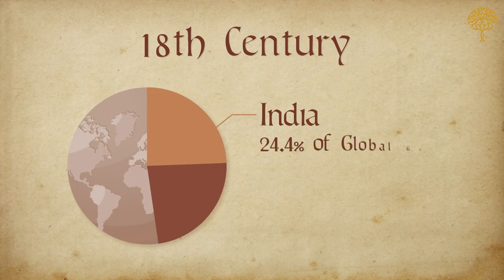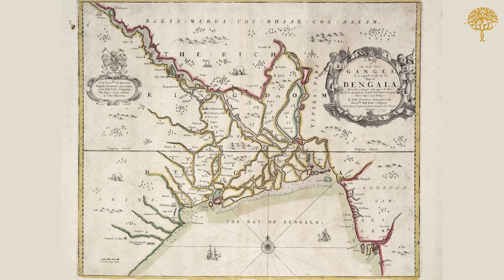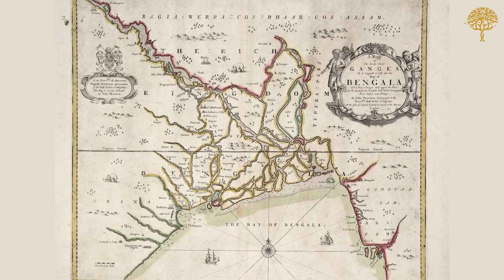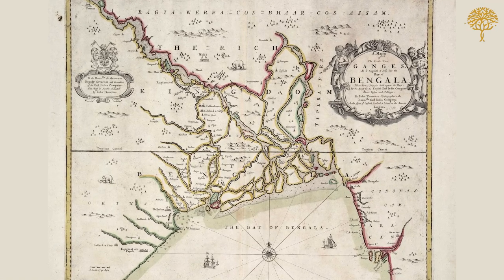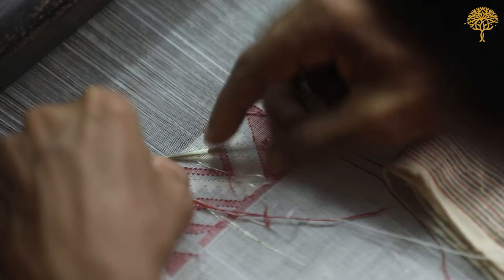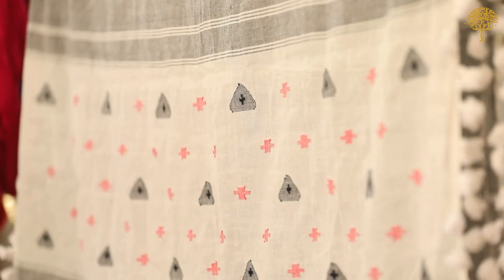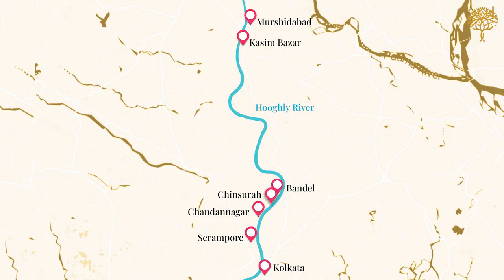Before colonial rule, India contributed around 25% of the global economy, and estimates suggest almost half of this came from Bengal alone. Merchants from all over came to Bengal for its rich cotton and silk textiles, prized by Europeans as well as Asian kingdoms such as Persia and Japan. In order to procure these textiles, merchants set up factories on the banks of the Hooghly river to easily access the sea.